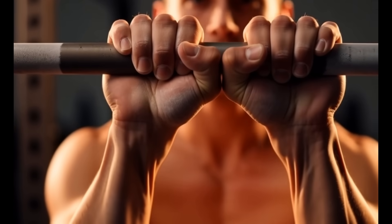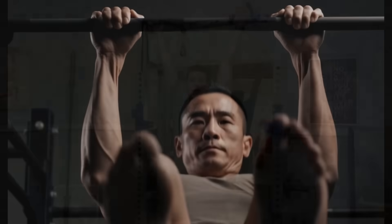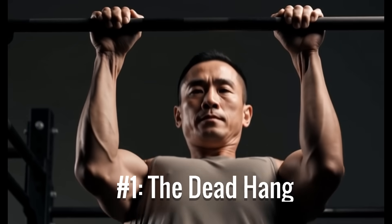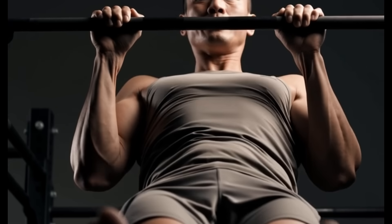And it all starts with grip strength. Let's begin with the two foundational holds that establish the critical grip-testosterone connection your hormonal system depends on. Foundation Hold Number 1: The Dead Hang. This is the single most powerful grip-based trigger for boosting testosterone.